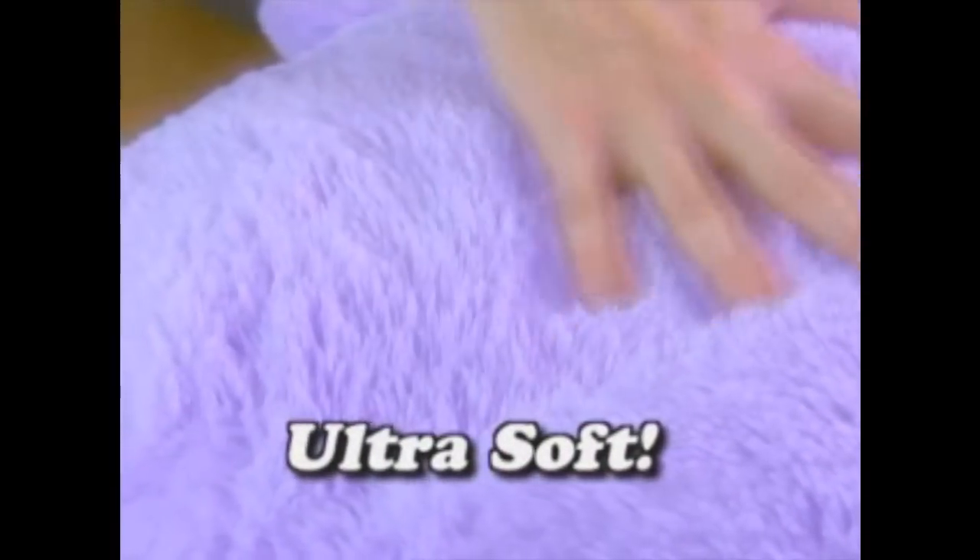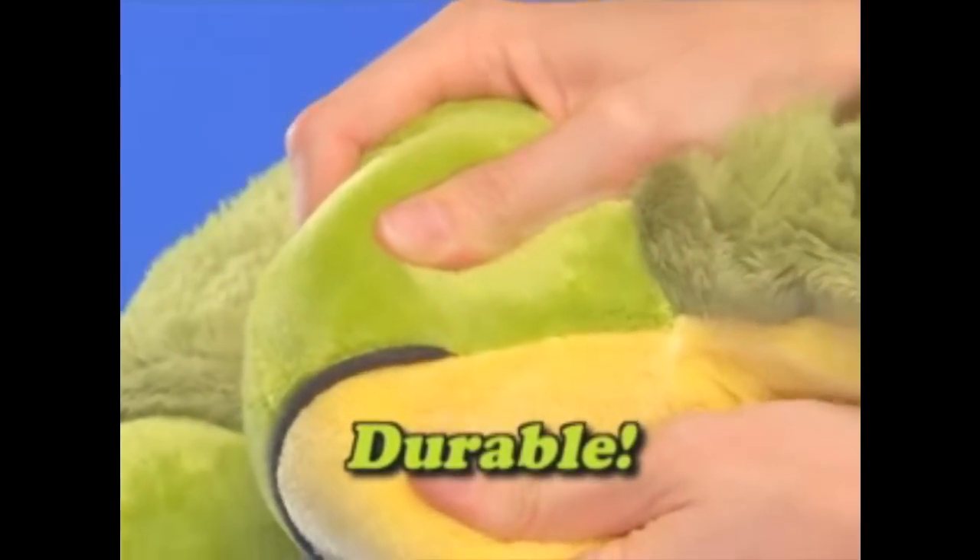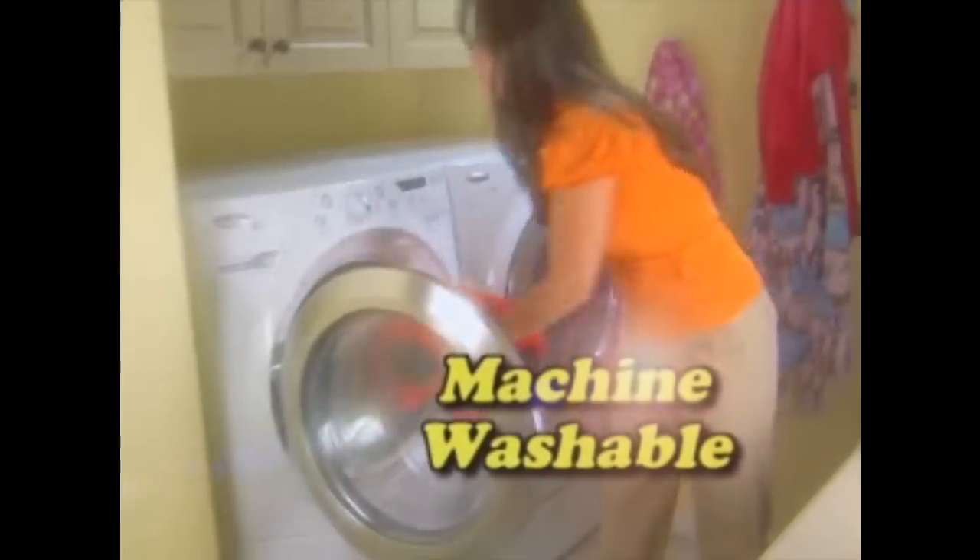Every Pillow Pet is made of ultra-soft, high-quality chenille fabric. The heavy-duty stitching ensures years of enjoyment, and they're even machine washable.